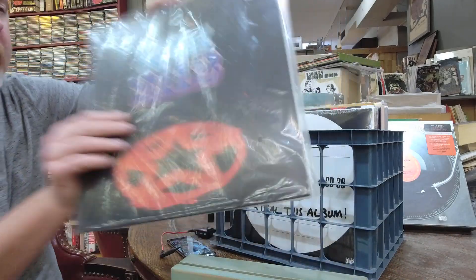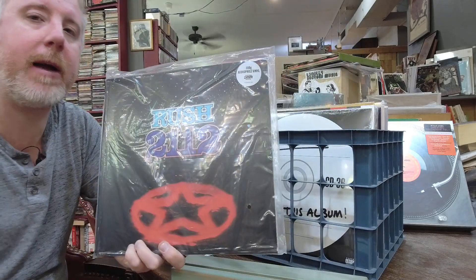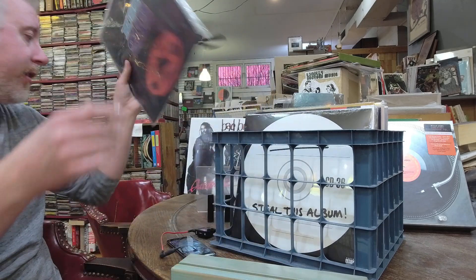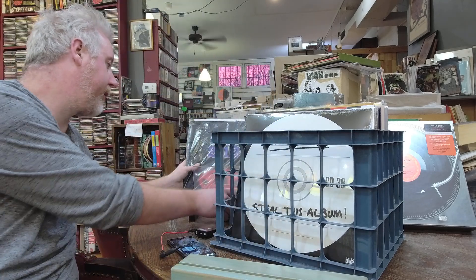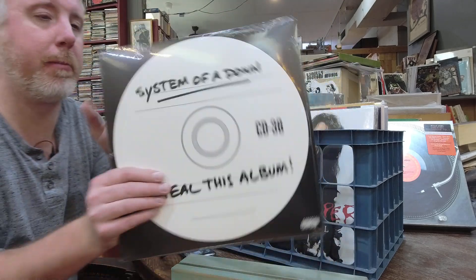Rush 2112 back in stock — 180 gram version, $31. I know people always ask me about the 200 gram — those are all out of print, all gone, as far as I know. I don't think we're ever going to see the 200 grams back.